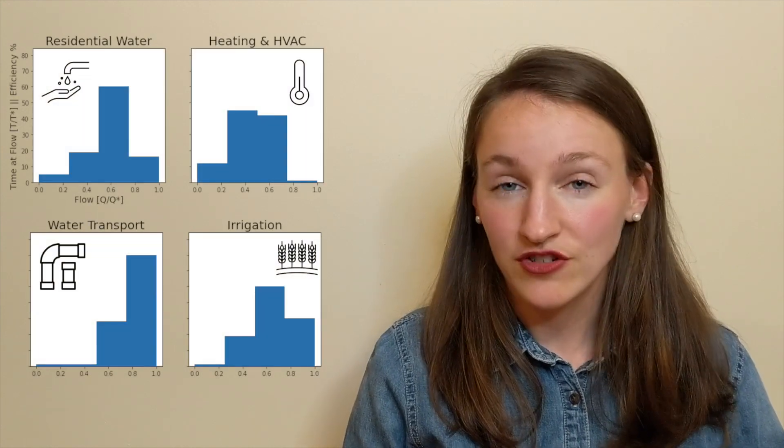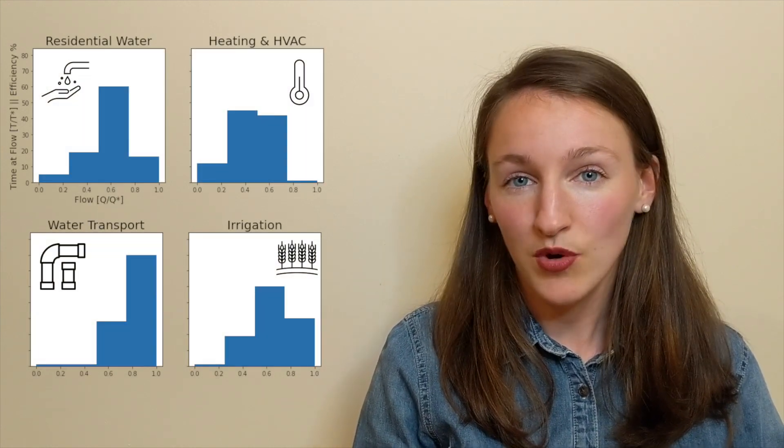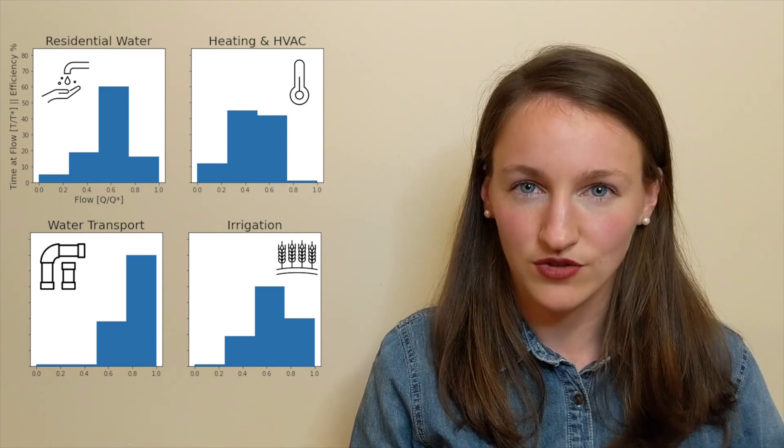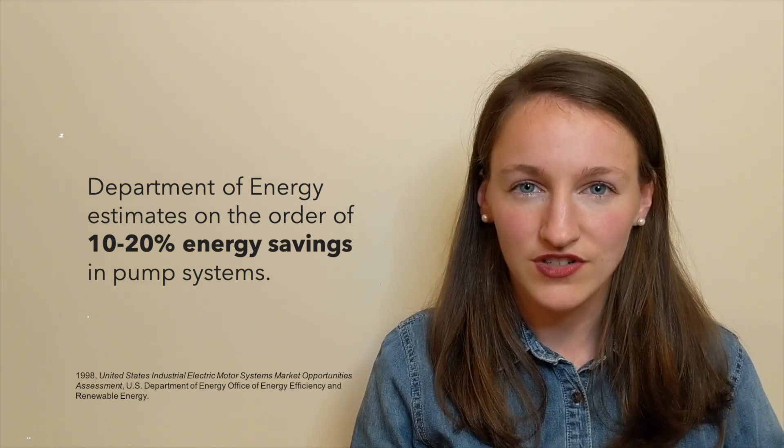which is equivalent to the energy output of 56 Hoover dams. Systems have variable flow. For example, in residential areas, the flow rate is higher in the mornings when people take showers and often lower midday. A significant source of inefficiency is that pumps have limited adjustment to meet this fluctuating demand. The Department of Energy estimates that 10 to 20 percent of energy could be saved by operating at the best efficiency point.